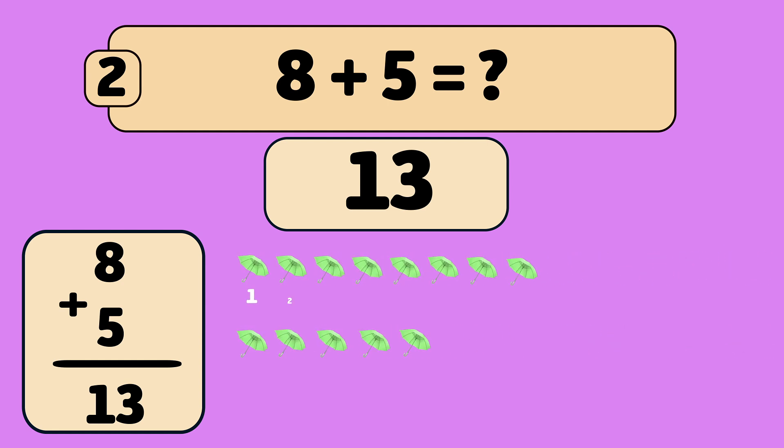One, two, three, four, five, six, seven, eight, nine, ten, eleven, twelve, thirteen. Well done!